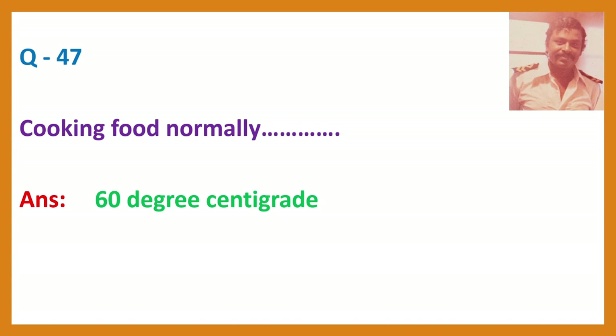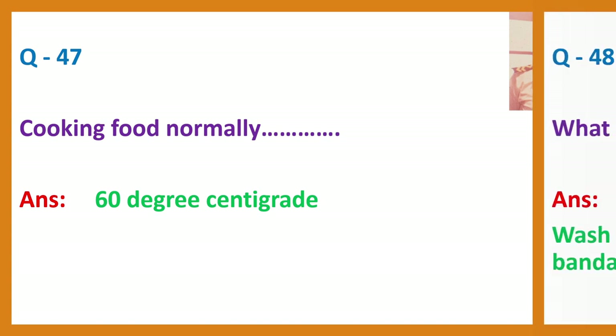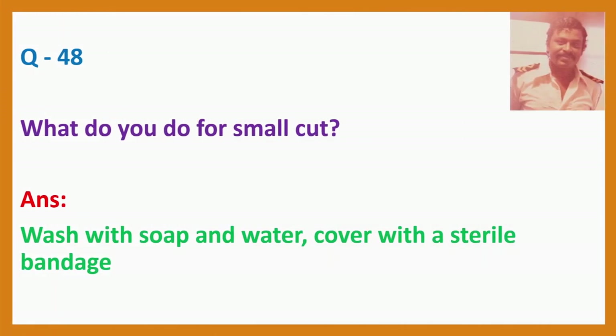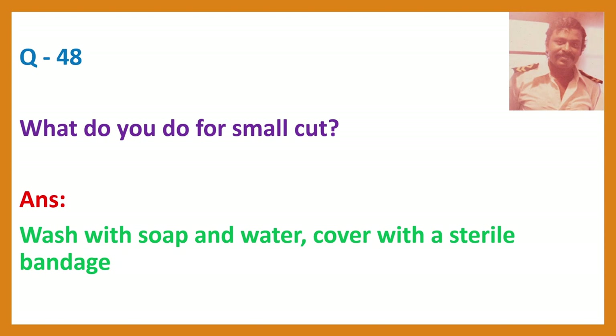Question 48. What do you do for a small cut? Answer: Wash with soap and water, and cover with a sterile bandage.